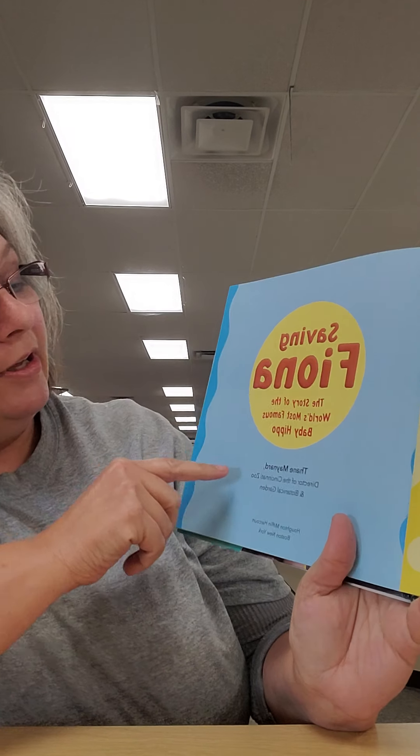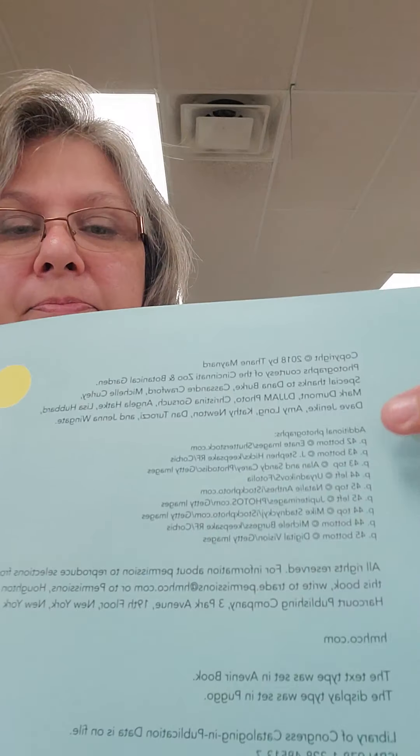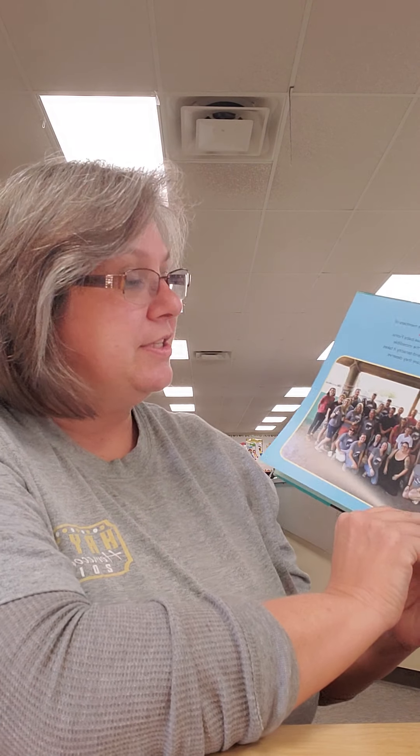It is written by Thane Maynard. Here is our title page — you can see our title and our author. Our publisher is Houghton Mifflin. There is a circle with a C and 2018, which means this book is two years old — that is our copyright date. It says this book is dedicated to all the members of Team Fiona who worked tirelessly to save baby Fiona. This is what we call the dedication page.